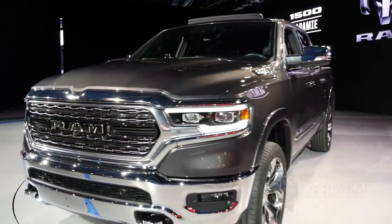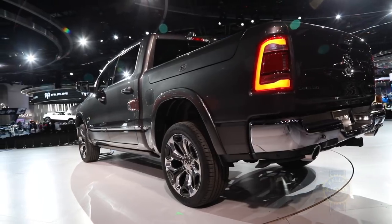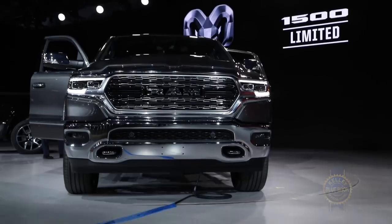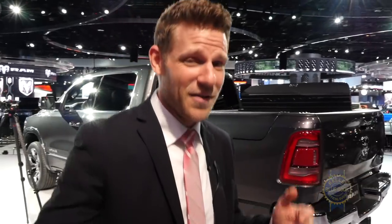However, either engine can be equipped with eTorque, a system that includes a motor/generator replacing the standard alternator, and a 48-volt 300-watt battery pack. eTorque imparts the Ram with mild hybrid abilities, contributing torque at the crankshaft and improving its engine start-stop abilities — so when you come to a stop at a stoplight and the engine shuts off and needs to come back on, this will make that better.